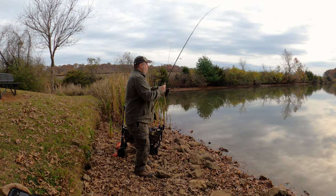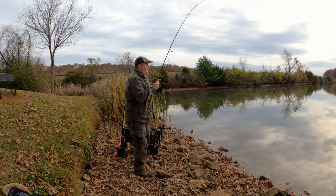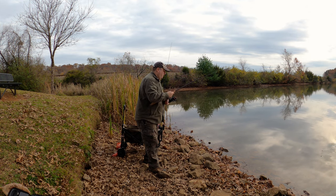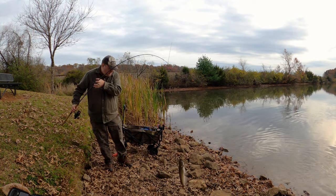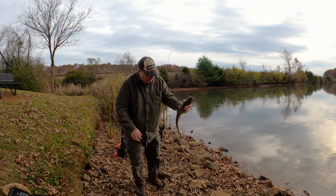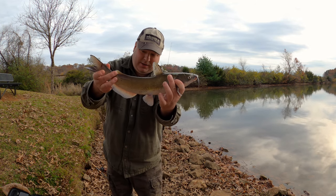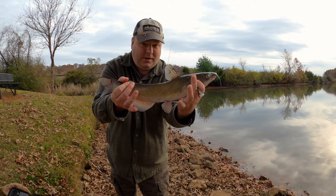I actually tried this in a lake, a backwater area, and didn't get a single fish. It's a lot easier to catch catfish in a pond than in the wild. Jell-O hot dogs worked — nice little channel cat, farm raised. You can see the anal fin is round, that's what makes it a channel cat. And the younger ones like this one, they have all these dots on them.